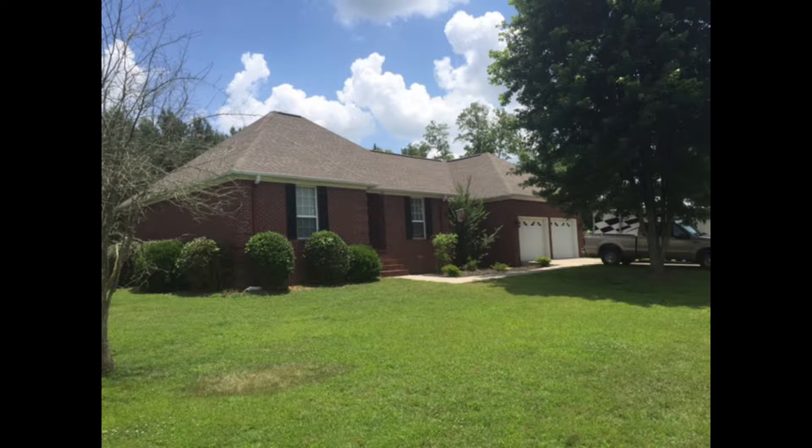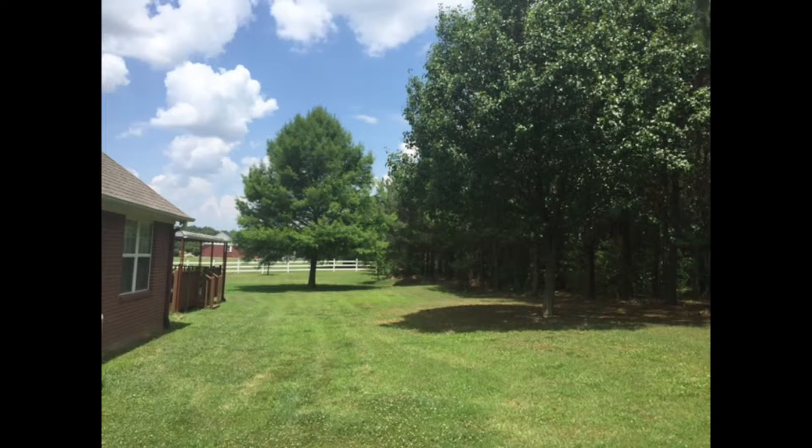Sitting on almost an acre is this nice full brick home with a two-car garage. Vaulted ceilings and a gas fireplace make the living room homey. And this large kitchen offers room for great family meals.